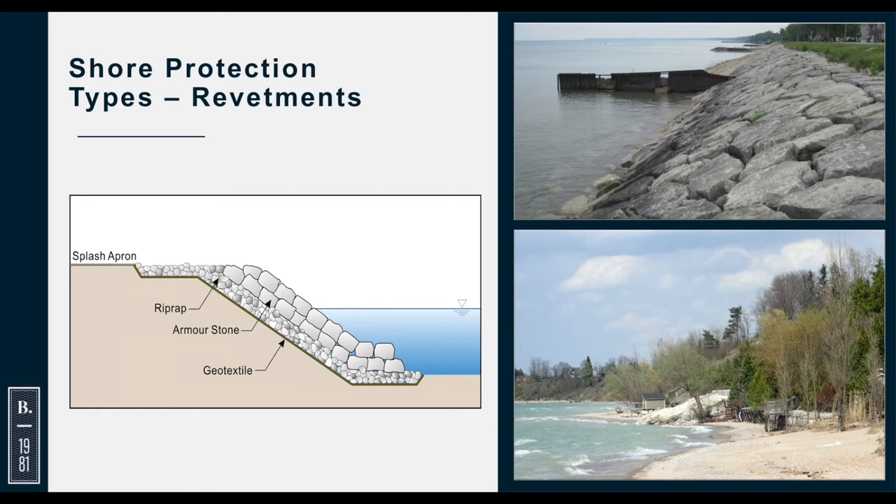Revetments are generally constructed of armor stone, though they could be constructed of other things. They provide fairly good protection depending on the erosion rate. If you have a high erosion rate and the near-shore bed is going down, there is a defined life for them — because as this gets eroded, eventually the revetment will be undermined. You need to design the revetment to account for that as much as possible. One issue is that a revetment occupies part of the beach, so you can lose your beach and it can end up being a barrier to access along the beach.